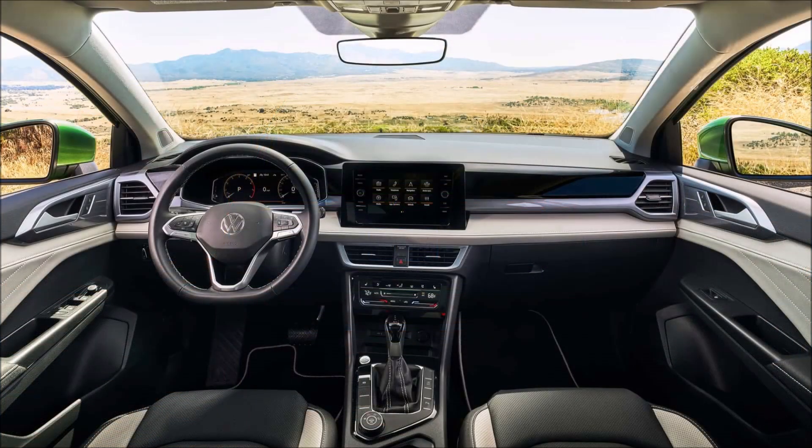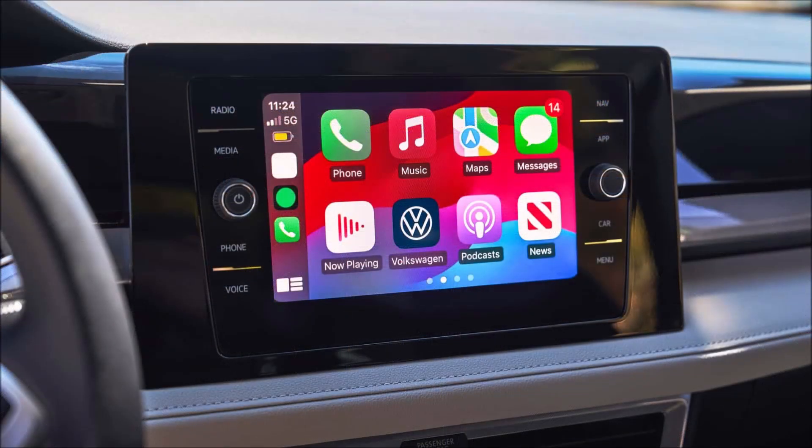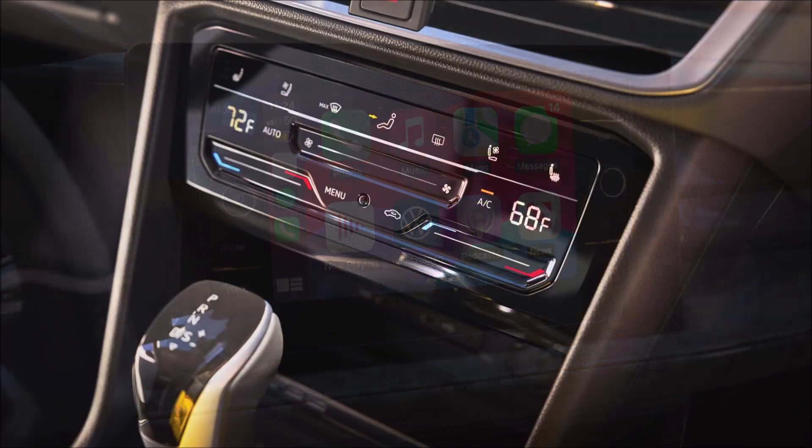Besides being more powerful, the 8-speed automatic transmission is now standard on all models, replacing the previous 7-speed dual-clutch gearbox (DSG) which was used in the 4Motion all-wheel drive variants.